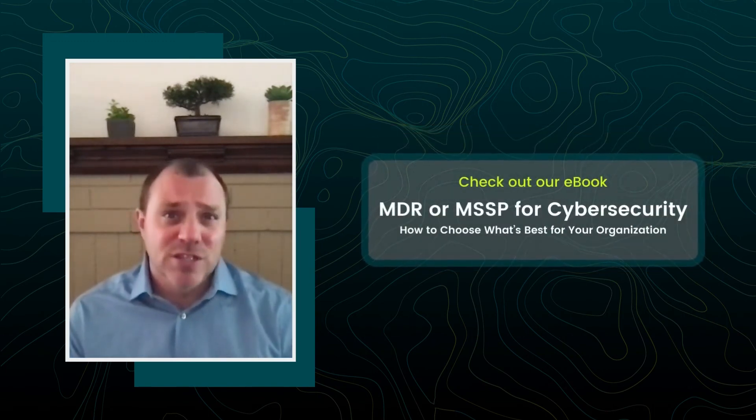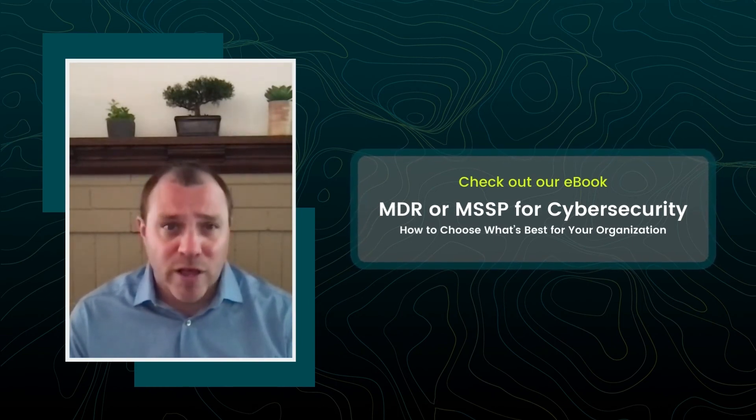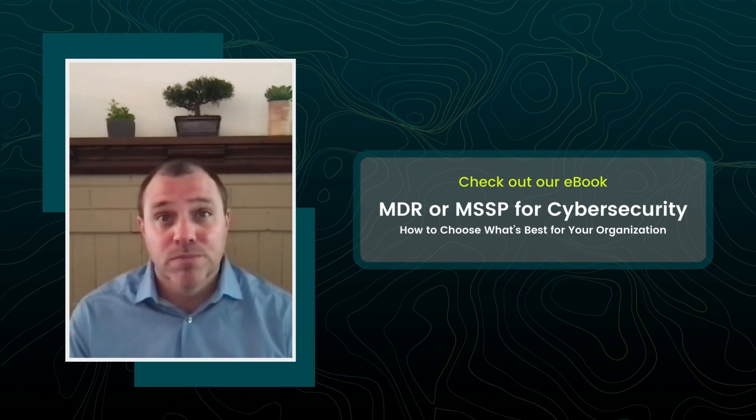To read more on the differences between MSSP and MDR, why you should be considering desired outcomes when evaluating between them, and their handling of specific technologies like Managed EDR, SIEM, cloud, and more, check out our eBook.